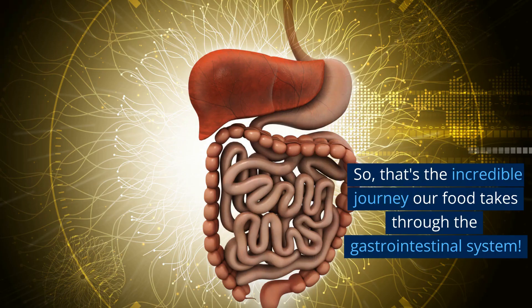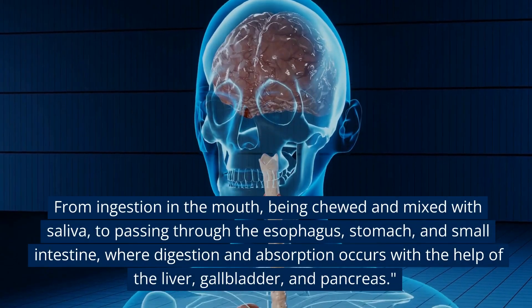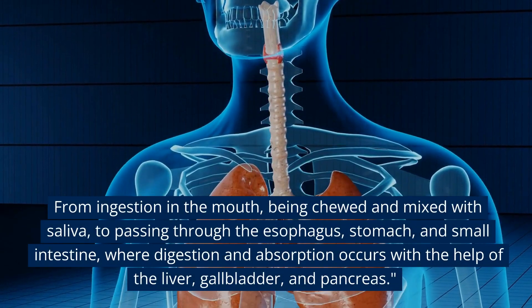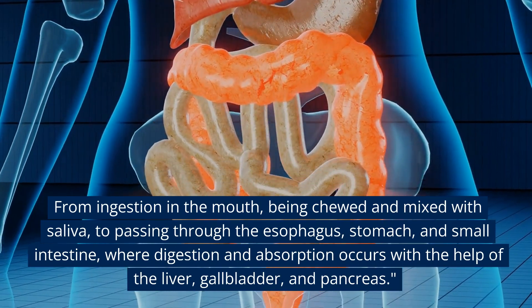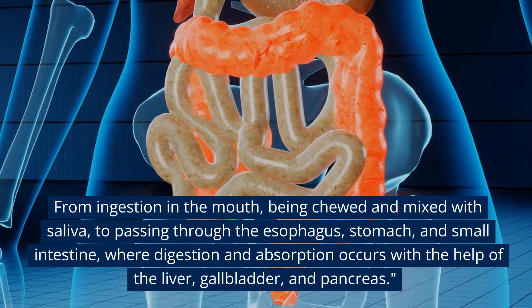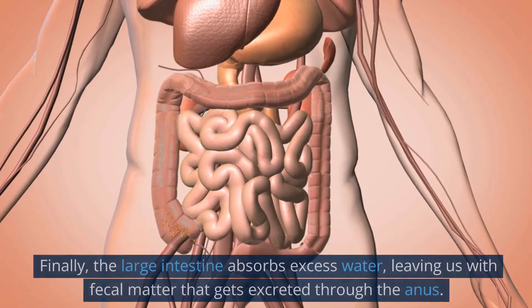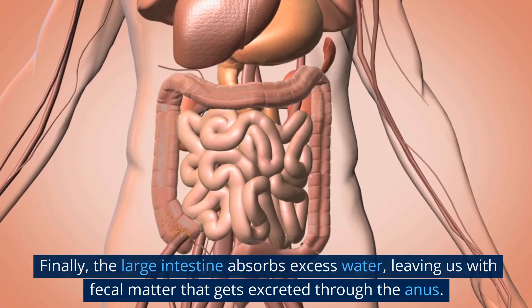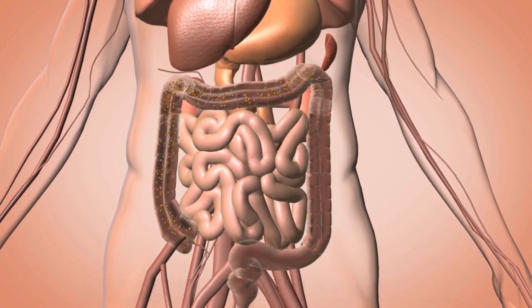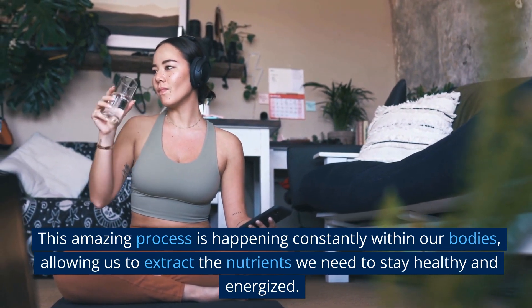That's the incredible journey our food takes through the gastrointestinal system — from ingestion in the mouth, being chewed and mixed with saliva, to passing through the esophagus, stomach, and small intestine, where digestion and absorption occur with the help of the liver, gallbladder, and pancreas. Finally, the large intestine absorbs excess water, leaving us with fecal matter that gets excreted through the anus. This amazing process is happening constantly within our bodies, allowing us to extract the nutrients we need to stay healthy and energized.